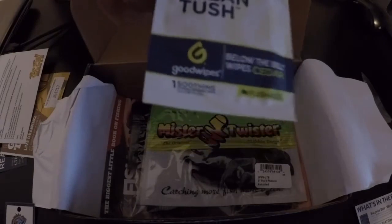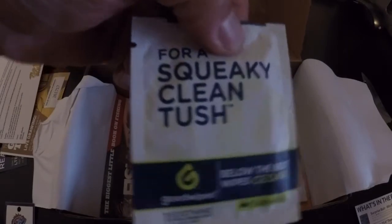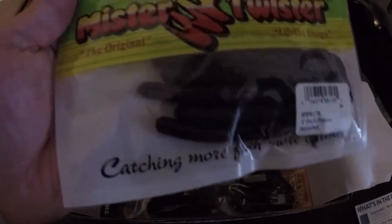Next up, we got some Squeaky Clean Tush wipes — good wipes, keep those handy. And then we got the Mr. Twister.